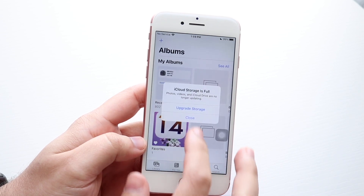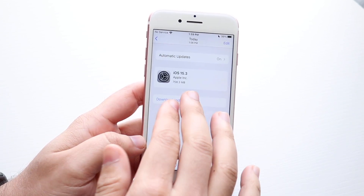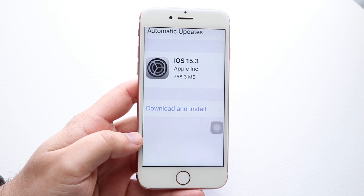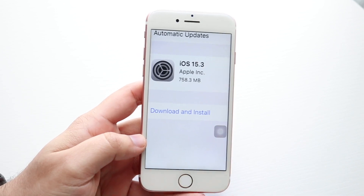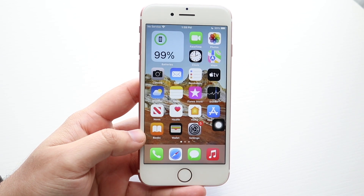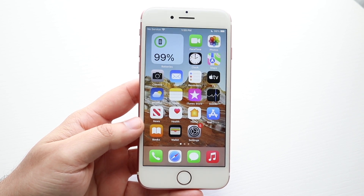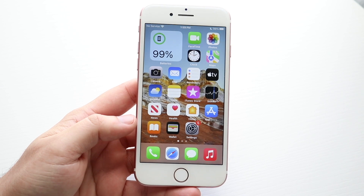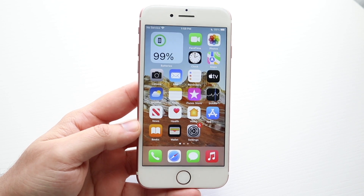The size of it was pretty average. We've been getting these big type of updates for the most part that really don't bring any features or anything. It was 758.3 megabytes on this iPhone. This was essentially the same size we were getting. This update was a pretty big bug fix update again, just like 15.2.1 and 15.2, although those updates brought some other features. As far as I can tell, this one doesn't bring anything crazy.